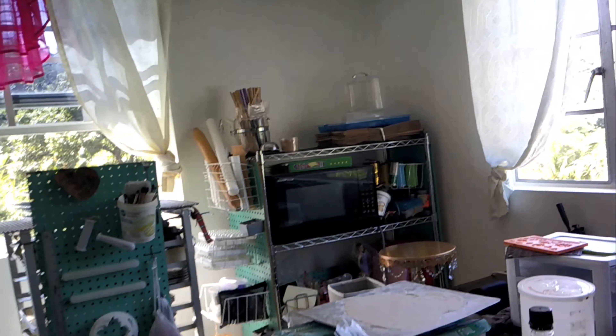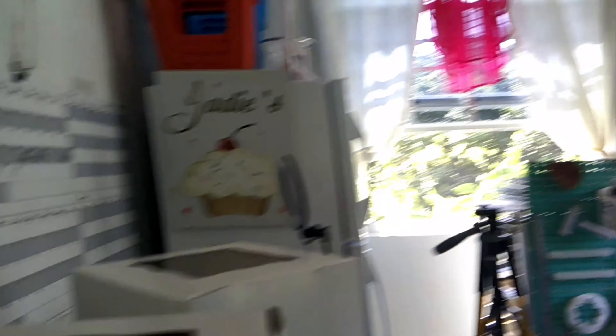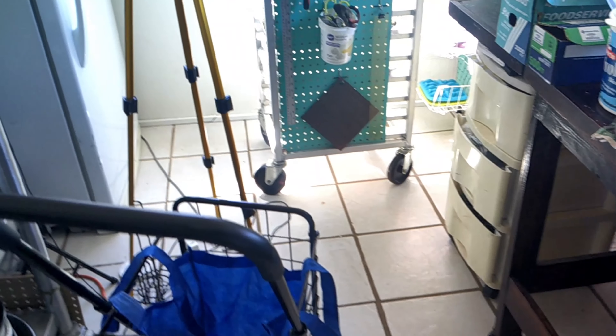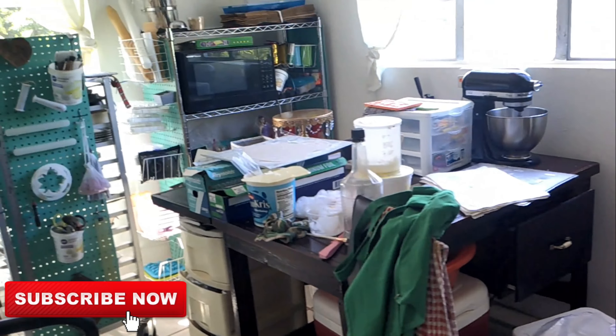Those of you who are new, my name is Jade. I run a home-based cake decorating business. I'm also a stay-at-home mom, and I try my best to share videos at least once a week, showing you behind-the-scenes footage of what it is being a cake decorator. So please, if you like this sort of content and you enjoy the video, pause for a moment, hit the like button, subscribe, and become a part of the cake vlog family.